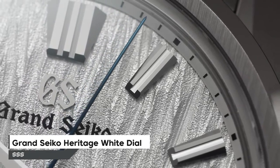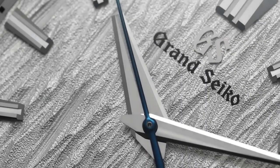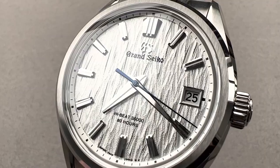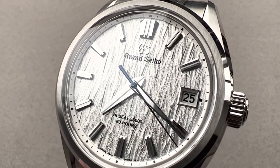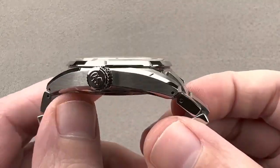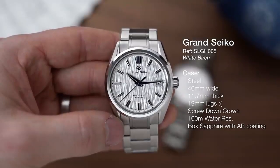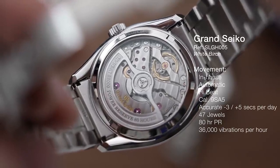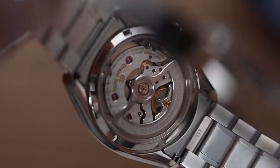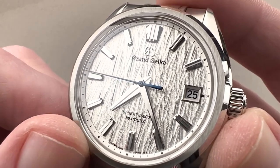Number 4 is the Grand Seiko Heritage White Dial Men's Watch with a grey titanium case and bracelet, a fixed grey titanium bezel, and a white dial with silver-tone hands and index hour markers. It has an analog dial with a power reserve indicator, operating on a Seiko 9R65 automatic movement with a scratch-resistant sapphire crystal. The case is 41mm and comes with a fold-over clasp. Water-resistant to 100m, its functions include date, hour, minute, second, and power reserve indicator, with Japanese movement.